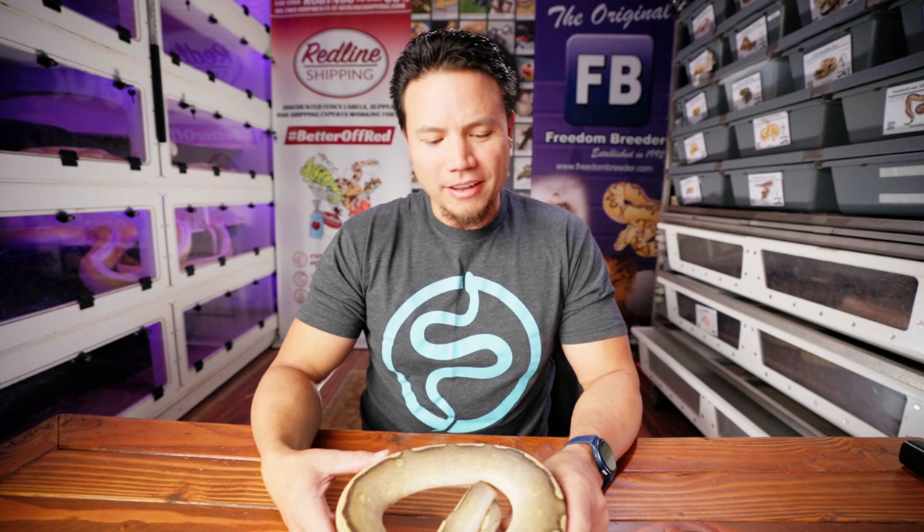Hello! Top of the morning, friends and family. I'm going to show you the first clutch of the season that we have hatched out, and I'm pretty excited to show you. It's probably the best clutch we're going to hatch this season. If you're coming over from Morph Market, it's because I linked it in the listing. There's one for sure that I'm listing on Morph Market; the other four I'm not entirely sure of.